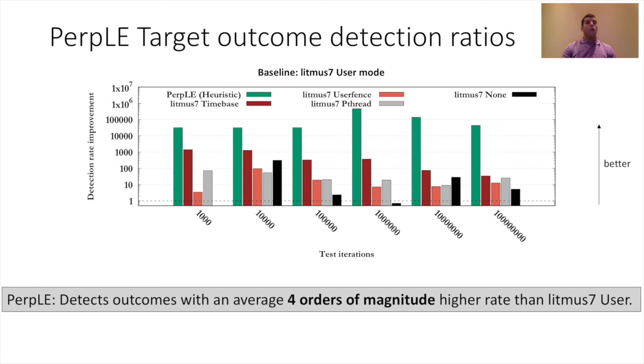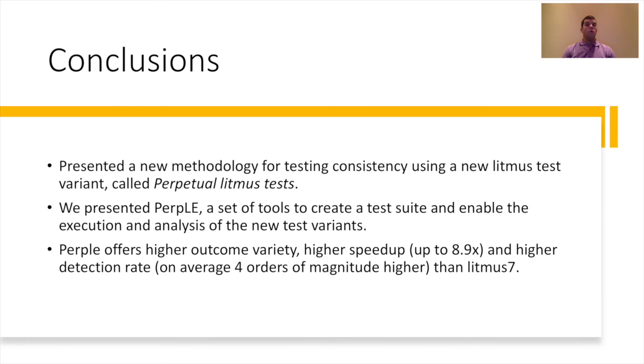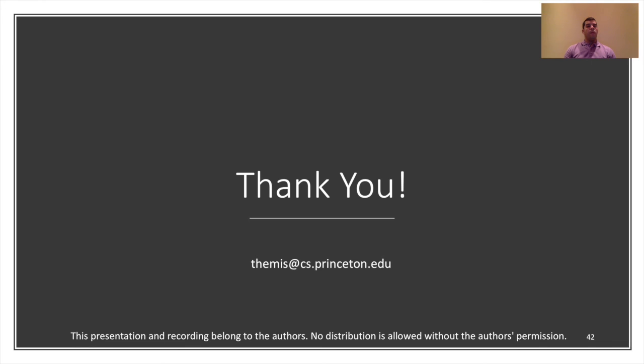To conclude, we presented a new methodology for testing consistency using a new Litmus test variant called perpetual Litmus tests. We presented PURPLE, a set of tools that allow us to create a test suite and enable the execution and analysis of this new test variant. PURPLE offers higher outcome variety, higher speedup — up to 9x on average — and a higher detection rate, which is on average 4 orders of magnitude higher than L7. Thank you very much for watching, and I invite you to join our live session.